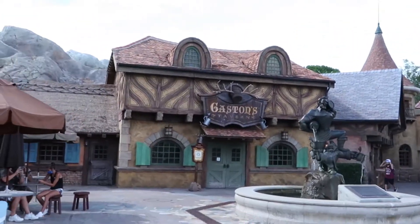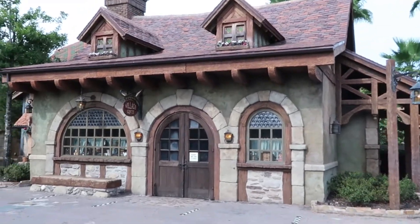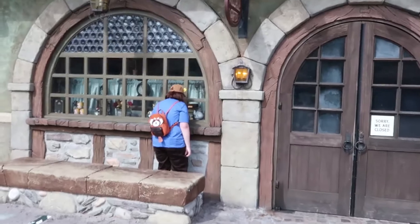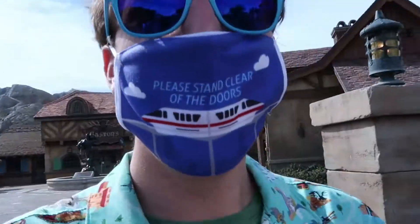Gaston's Tavern is closed, as well as the Bonjour Village Gift Shop. Crystal's trying to look in the window to see if they have anything new. We're on our way to do the Little Mermaid now and it's pretty dead here too.